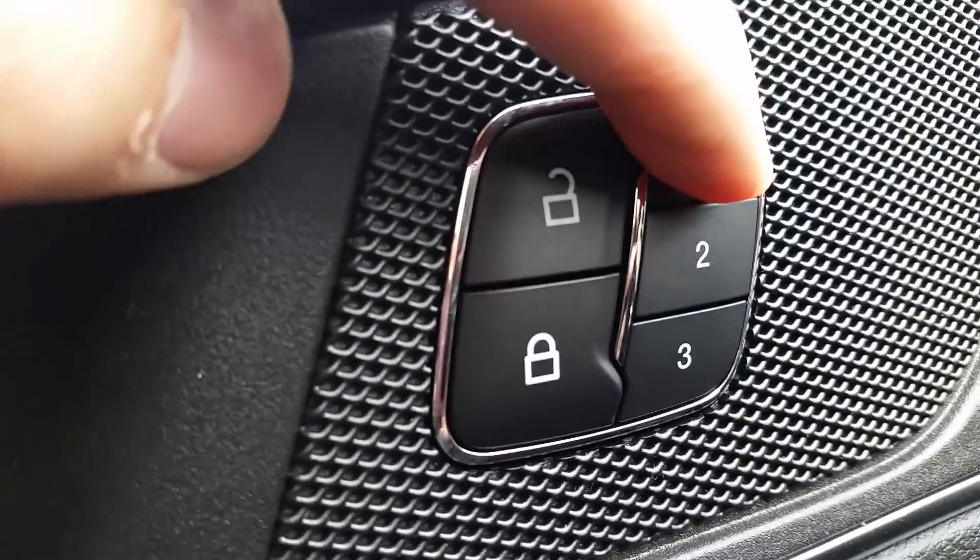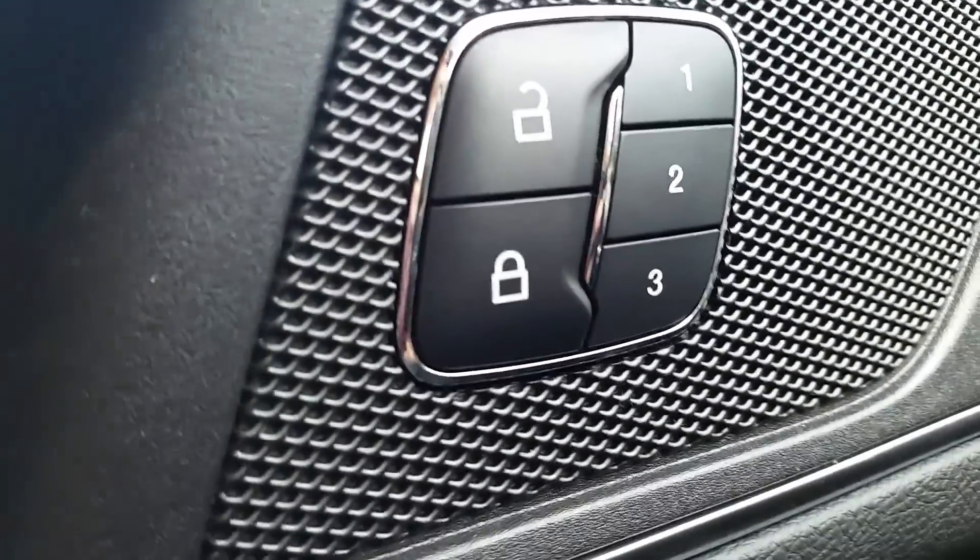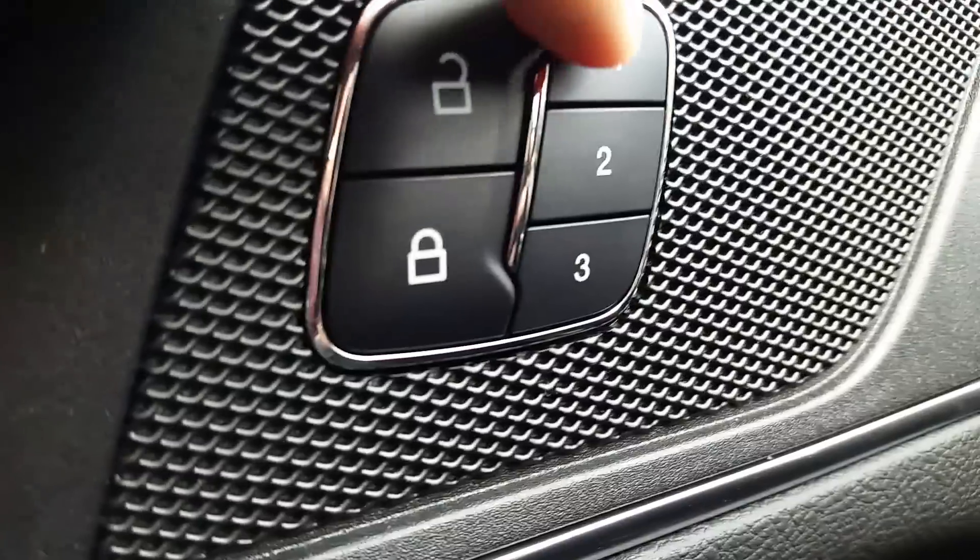Very easy to do — you press and hold and it will save for you. So later on if somebody has fiddled with the seat, you just press the button and it will activate back to the way you want it.